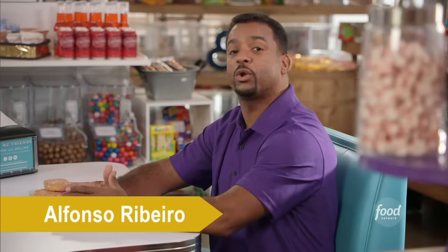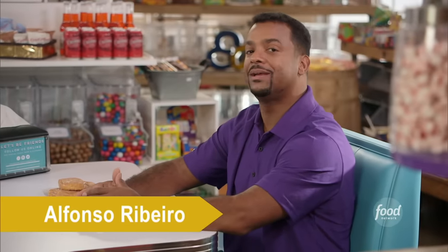You may recognize it as the name your grandma calls you as she pinches your cheek, but this tasty treat gets its name from a super sweet ingredient: honey. You guessed it — we're talking about the honey bun.